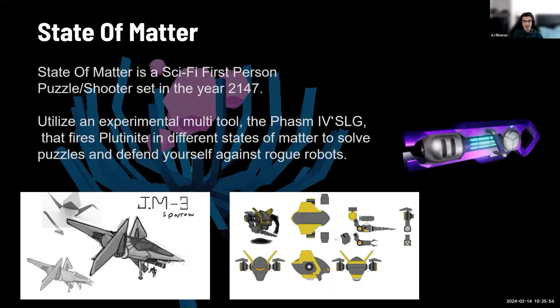Getting more into the specifics, State of Matter is a sci-fi first-person puzzle shooter combo set in the year 2147. You utilize an experimental multi-tool — we call it the Phasm IV SLG — that fires plutonite in different states of matter to solve puzzles and defend yourself against rogue robots. At the bottom we have some concept art created by our 2D artist Mert, who was a member of our team from way back when this was still a prototype we were building in Unity for a class last spring.